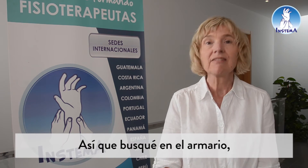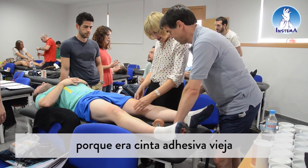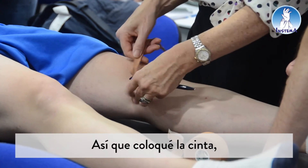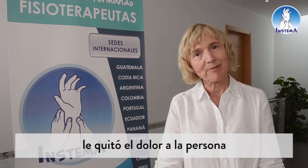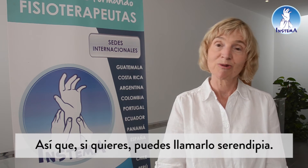So I looked in the cupboard, and in the cupboard was tape, and the only reason it worked was it was old tape, and old tape is more sticky. So I put the tape on, and it took away a person's pain, and that's how it started. So if you like, it was called serendipitous.